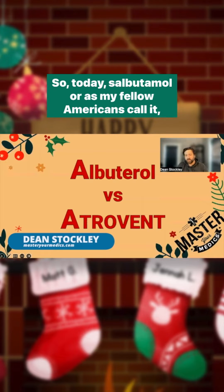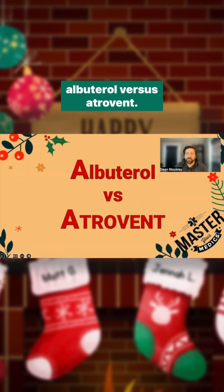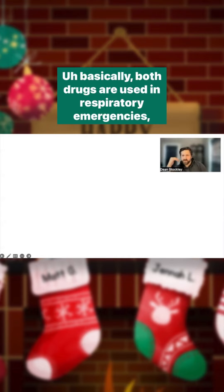So today: salbutamol, or as my fellow Americans call it, albuterol, versus atropium. Both drugs are used in respiratory emergencies, namely asthma and COPD — the restrictive lung diseases.